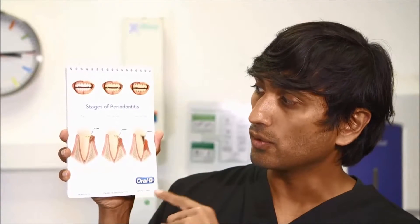If the gum disease isn't treated early, then it can advance to the next stage, which is when the bone is affected around the tooth. The bacteria around the tooth will make the bone disappear.